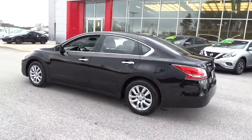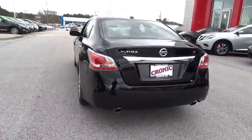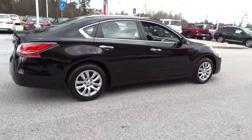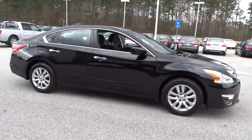Combine that with a powerful V6 or efficient four-cylinder engine, six standard airbags, and over 5,000 quality and performance tests, and you'll see the Nissan Altima is made to drive and built to last. This vehicle has less than 9,000 miles.